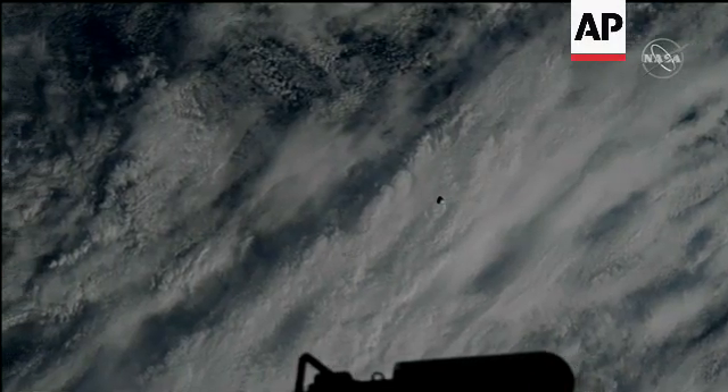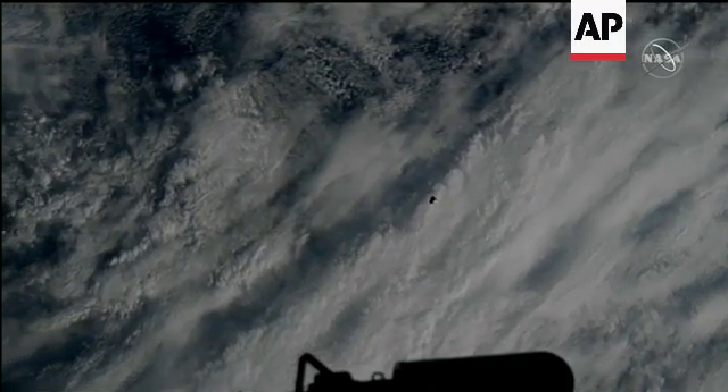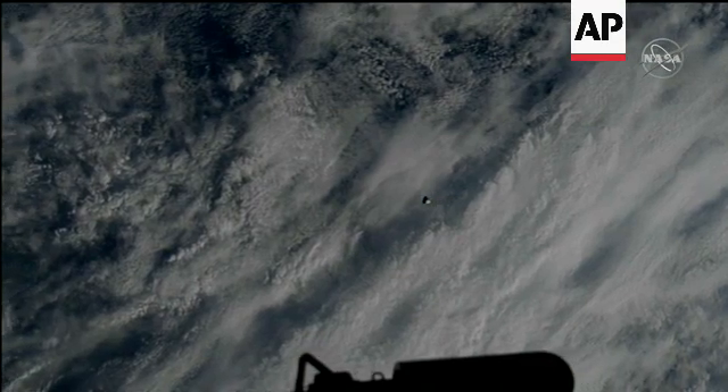First undocking from the forward port of the International Space Station on time today at 1:36 p.m. Central Time.